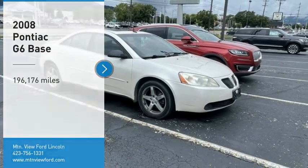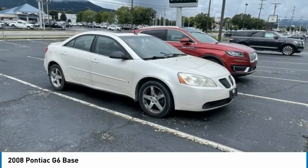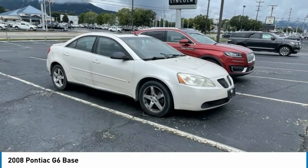Make a great choice today with the 2008 G6, a great-looking sedan with the personality of a sports car.